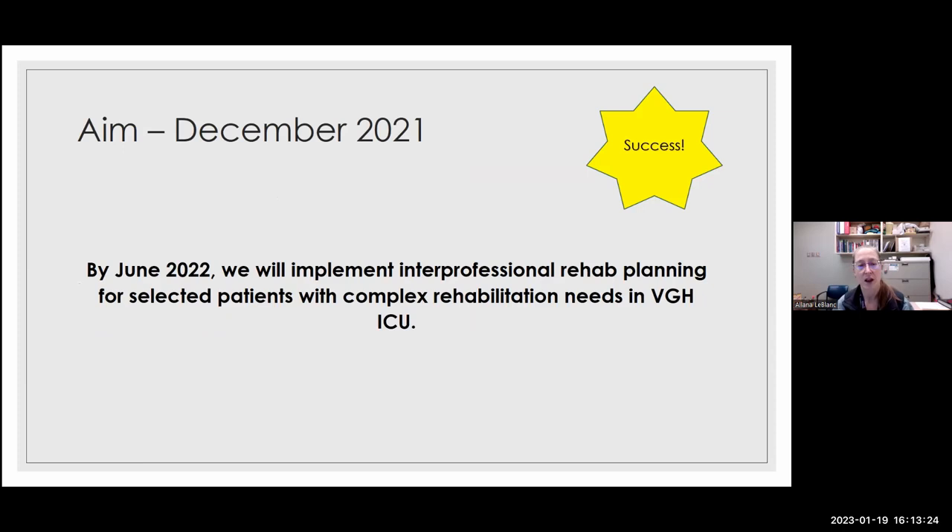This was our aim. In December 2021, we started our formal quality improvement project. By June 2022, we aimed to implement interprofessional rehab planning for selected patients with complex rehabilitation needs in VGH ICU. I'm delighted to say we were successful — and honestly, having done a bunch of QI projects over the years, this was the first time I was ever on time. So yay us.